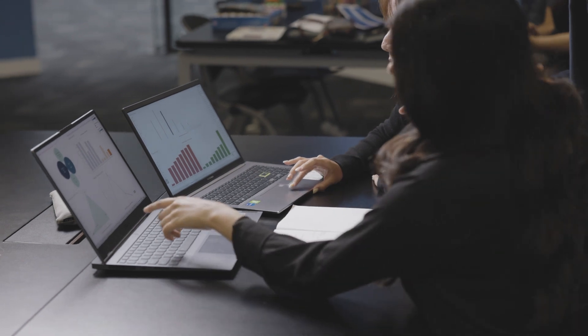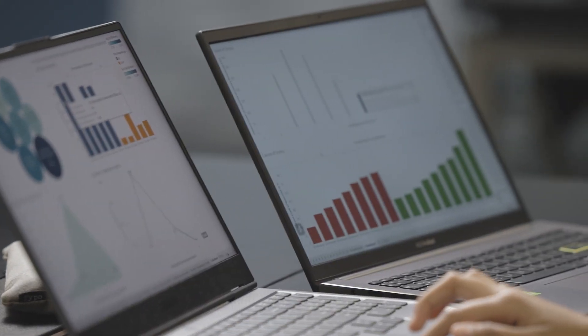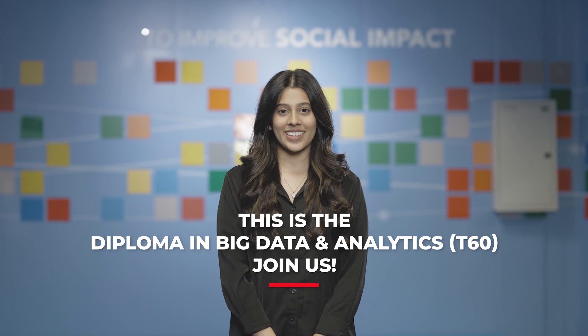We are looking for students who are creative, have attention to detail, good planning, communication and problem-solving skills. We will provide hands-on learning, real-world projects and comprehensive curriculum. This is the Diploma in Big Data and Analytics.